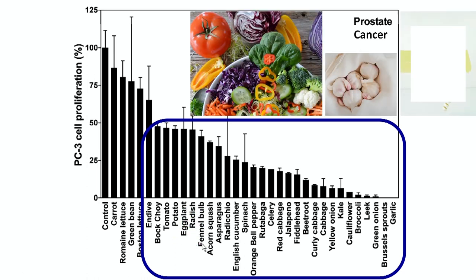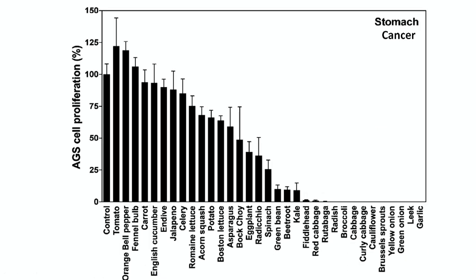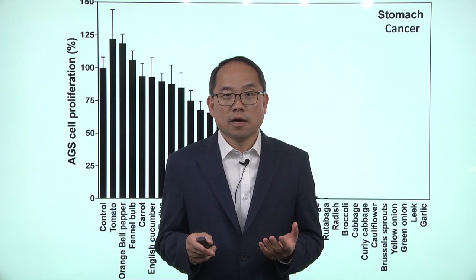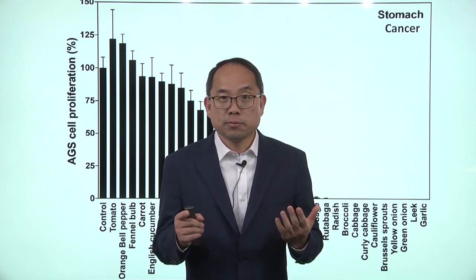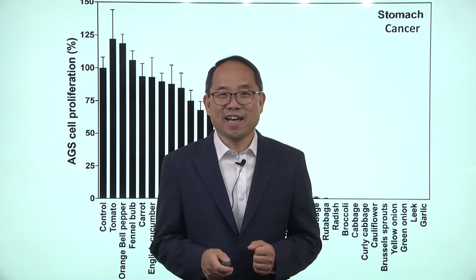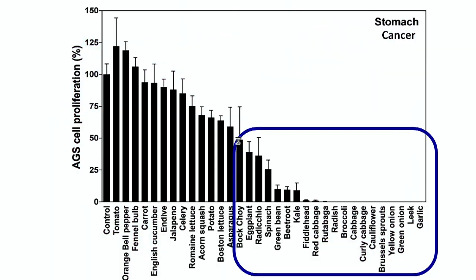Next is stomach cancer, and this is very common among Asians because they tend to have H. pylori infection positive plus a very, very salty diet. And if you look at this, once again garlic is at the forefront, and then we have leek and onions and brussels sprouts and so on.